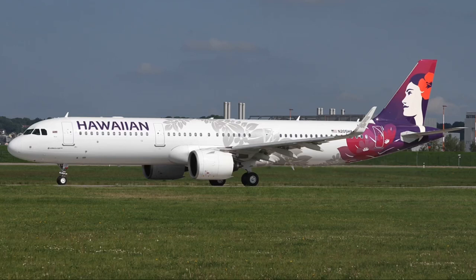Hi everyone, it's Isabel, welcome to my channel. Today we'll be flying Hawaiian Airlines Airbus 321 First Class from Oakland, California to Maui.